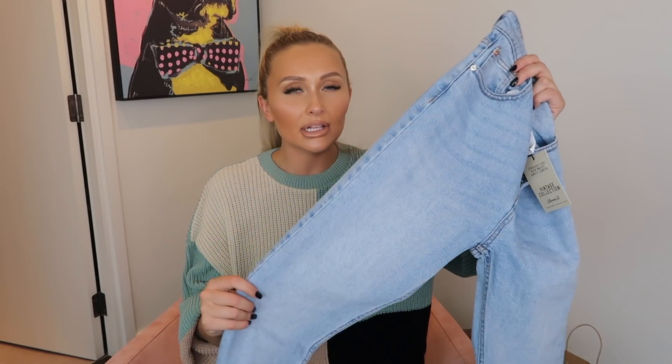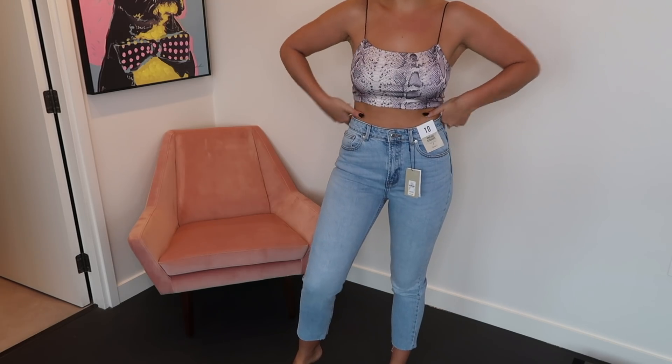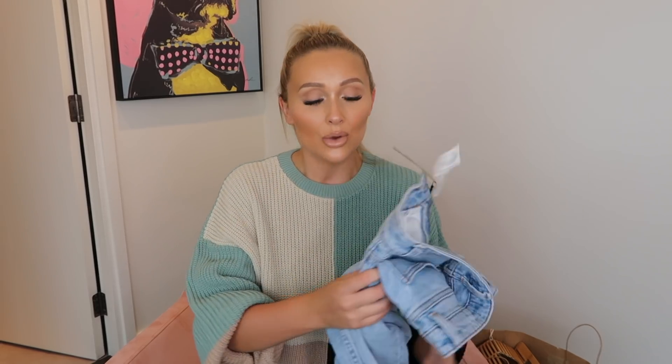I'm going to start off with jeans. The first pair — I kept all the tags on so I can remember the names — these are the Vintage Collection straight leg jeans. I'm obsessed with the colour of this denim, it looks so expensive. Honestly there is absolutely no difference in feel between these and my ASOS or Topshop ones. The only issue is Primark don't do leg lengths, so at five foot nine they're a little short on me. All the denim jeans I'm wearing are a size 10, and these vintage straight leg jeans are £13.